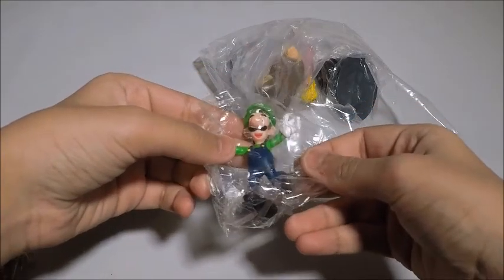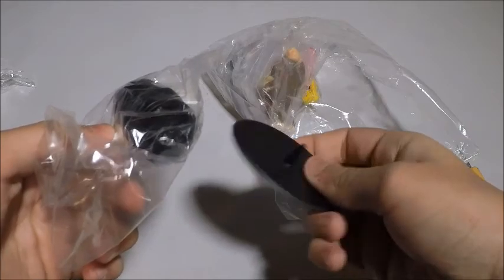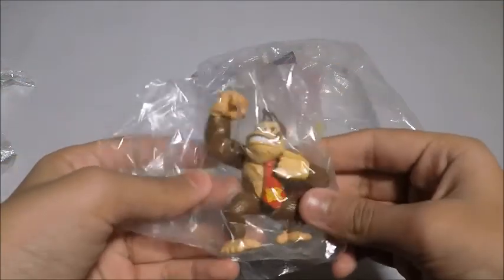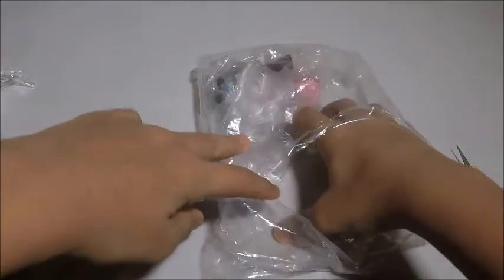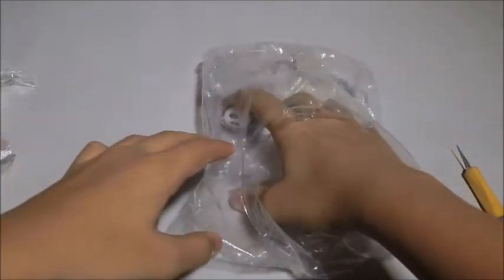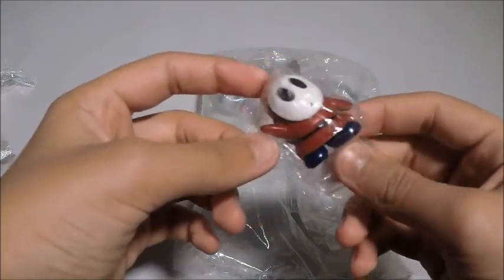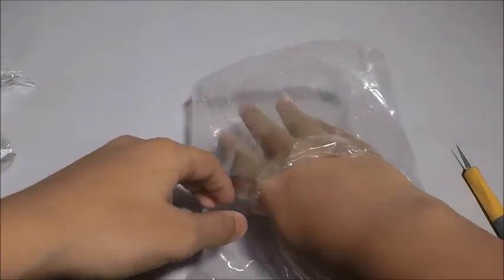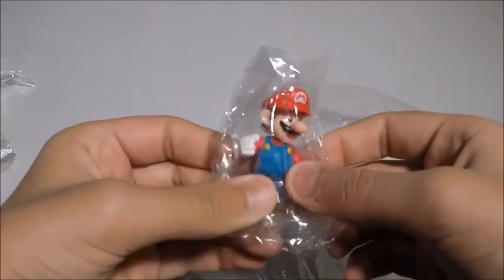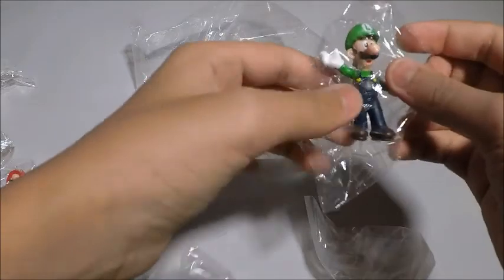Here's another Luigi. One of those — I guess the cannon thing, and it comes with a stand. Donkey Kong. Princess Peach. I think this is one of Bowser's men. Another Mario. And another Luigi.